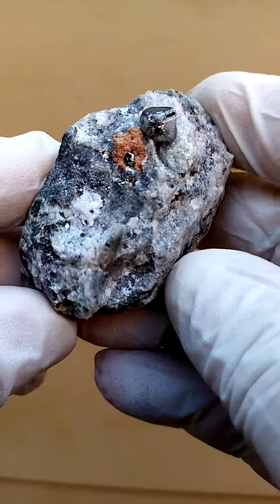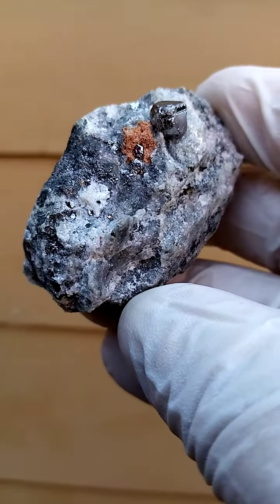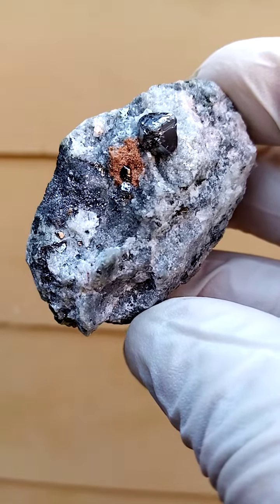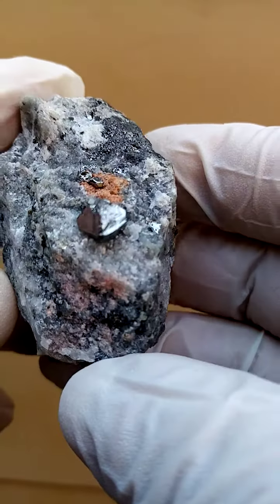Kamoya South 2 mine in the Katanga. A matrix quite unusual to this deposit — this is some older material, so this one wasn't sitting on a solid calcite matrix. You have these keralite crystals sitting on an almost dolomitic matrix.